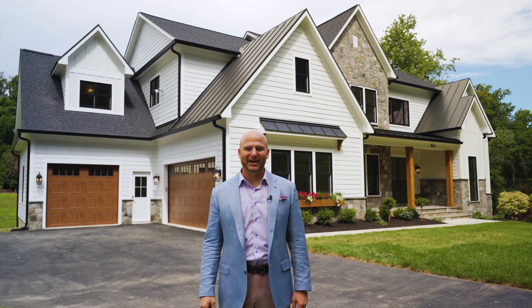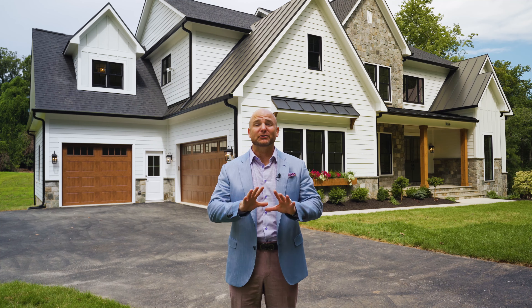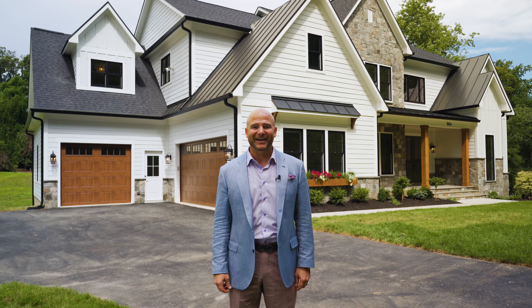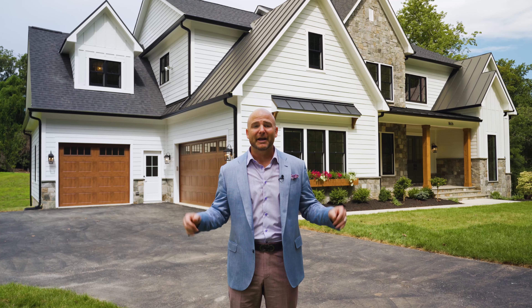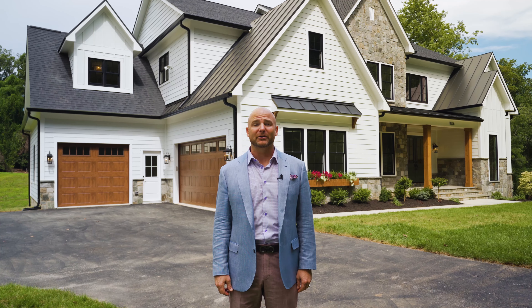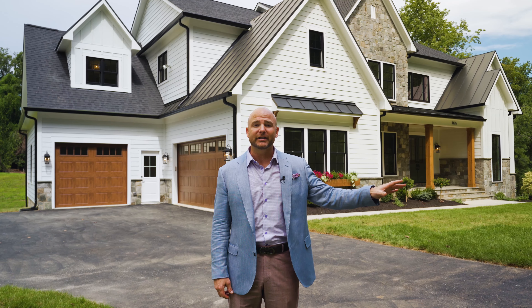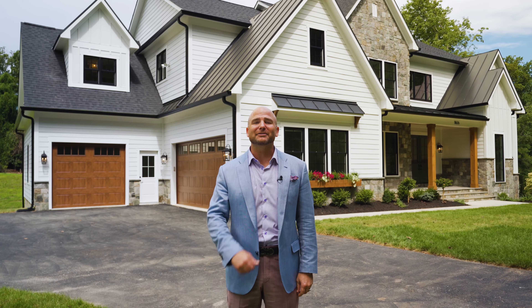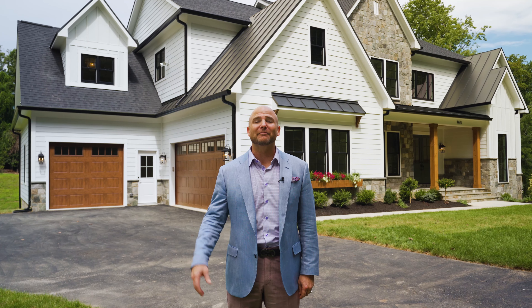Hi, Ryan Rice here with Rice Properties Group. Welcome to one of Kingston Royce Homes' extraordinary new projects that was just completed for one of their clients in Fairfax, Virginia. It is absolutely stunning. Imagine having an award-winning builder customize your next home just down the street from a lot that is currently available for sale. Let's take a closer look and see what sets Kingston Royce Homes apart from other builders.